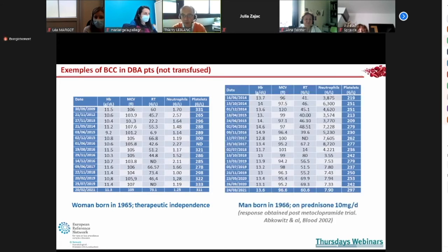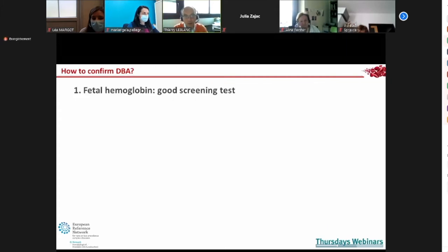Another example is a male patient of similar age on a small dose of steroids who used to be transfused. He was part of a clinical trial by Abkovic published in Blood — patient one in that paper. He had a complete hematologic response on metoclopramide, kept that treatment for years, then stopped it. Now on prednisone only, he has normal blood counts with macrocytosis, normal neutrophil counts, and very normal platelet counts.